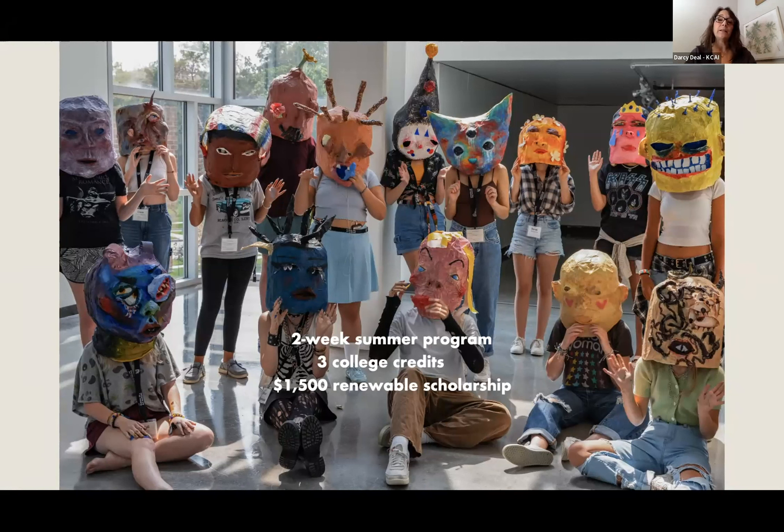This program is two weeks and offers three college credits. The cost is $2,300, which covers tuition, living in the Barbara Marshall Residence Hall, all meals, a supply kit, and all the materials you'll need. If you attend our summer program and then choose to enroll in the BFA program, you'll receive an additional $1,500 every year on top of whatever merit award you may receive.